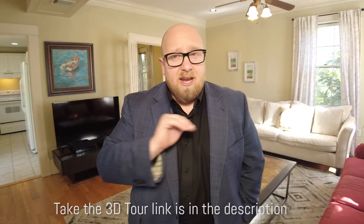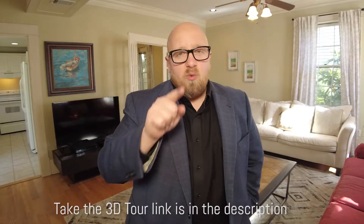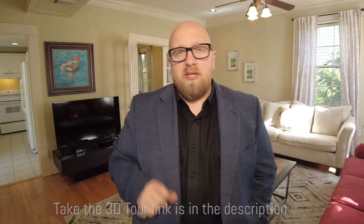It does not embellish — we don't brighten the pictures, we don't do anything. It looks exactly real to life, as if you yourself were walking through this property. So I encourage you, click the link below and find out more about this property. Walk room to room, and I'm telling you, the pictures don't do it justice. This place is beautiful and in a great location.